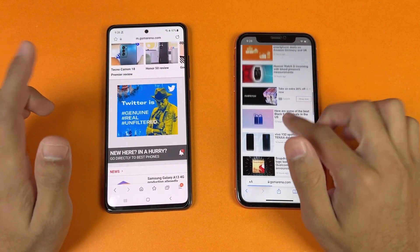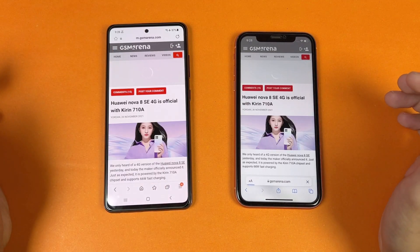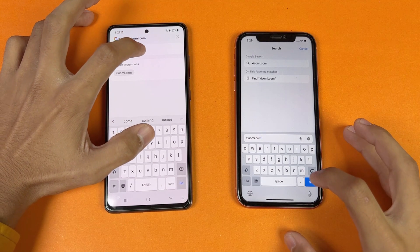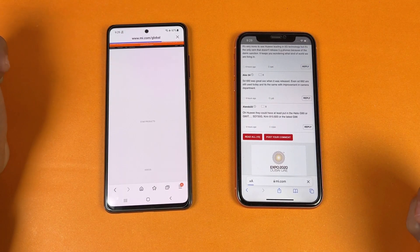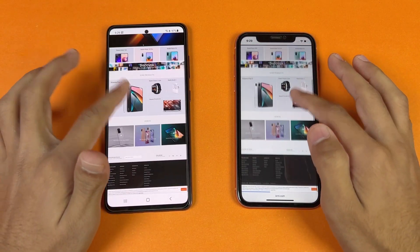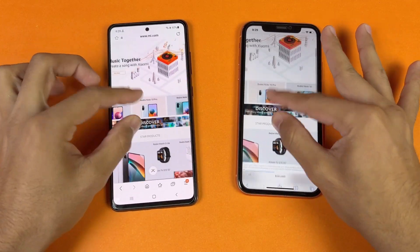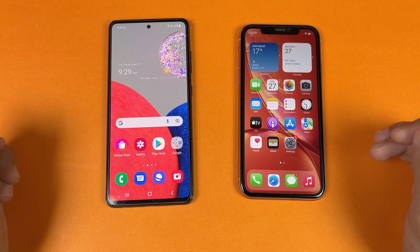The scrolling is noticeably smoother on the Samsung at 120Hz versus 60Hz, but no lag whatsoever on both phones. Let's open another page — exactly the same again on both. Next is Xiaomi.com — a little faster on the Samsung but at the end very similar. The scrolling is smooth on both phones with no lag, but obviously smoother on the Samsung.